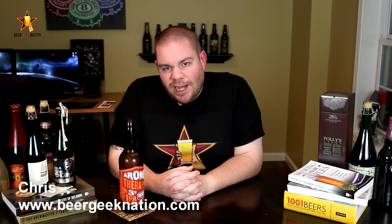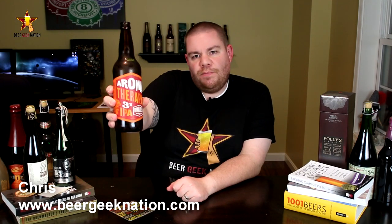Hey guys, what's up? Chris here for BeerGeekAsian.com. Today we are looking at a new release from Drake's. This is their Aromatherapy Triple IPA, 3X IPA, 10.5% alcohol by volume, 88 IBUs.